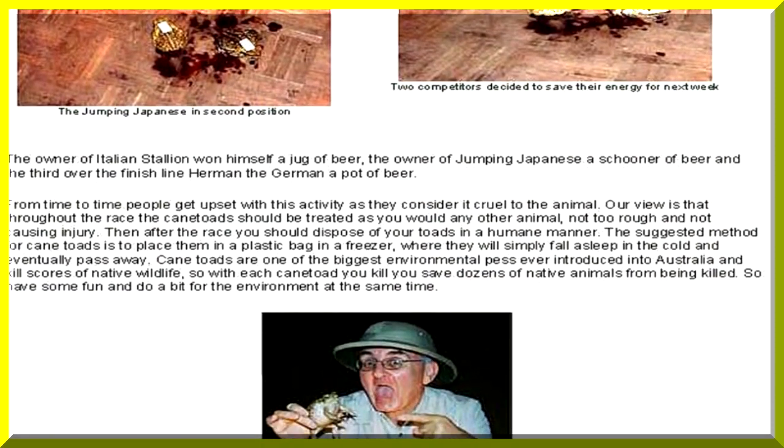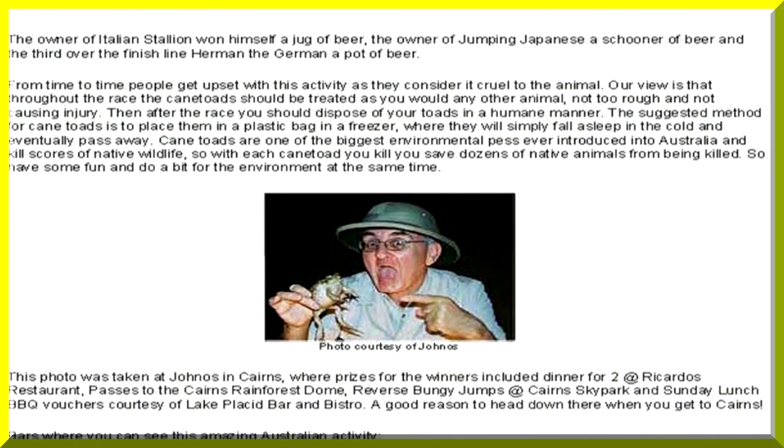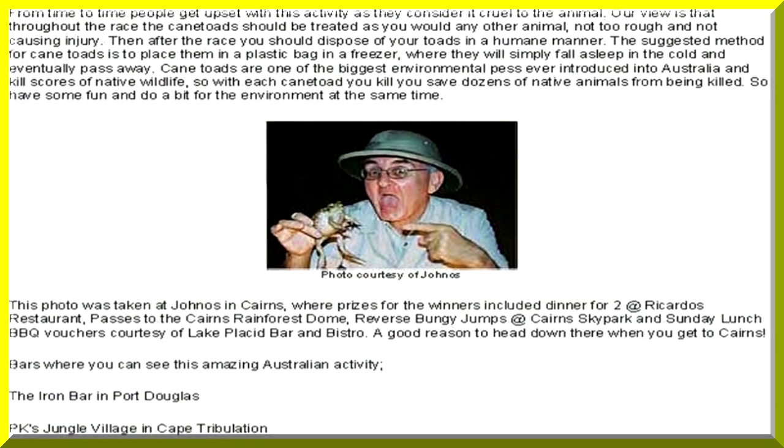The winner is supposed to kiss the toad, which is a somewhat dangerous thing to do.